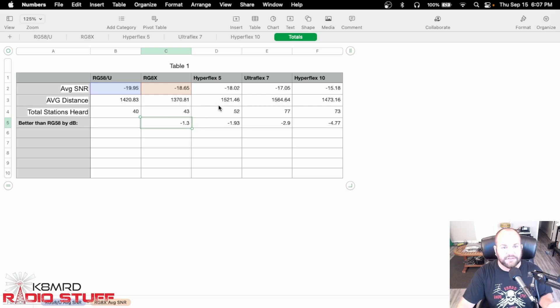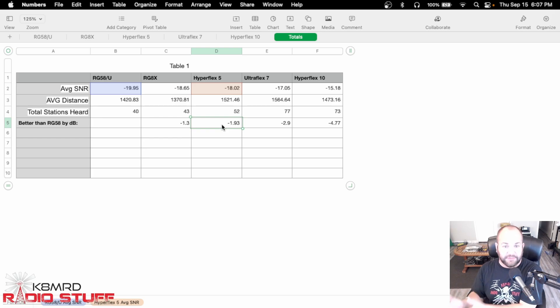The meat and potatoes — this column is really what matters: how much better is the Hyperflex 5 going to be compared to the RG58? The answer in my one-test scientific test was minus 1.93 dB better. So almost like the station would double their power is how you would hear that almost. Three dB is half an S unit, so we're not even looking at two. If you were receiving a station five by five with RG58U, you would almost hear them five by five and a half by jumping up to the Hyperflex 5. Not a huge difference. Could it be the difference between not hearing a station at all and just barely being able to pull it out? Probably.